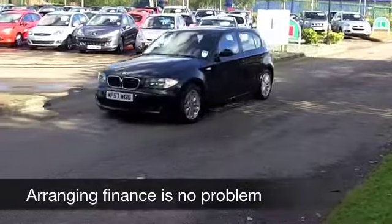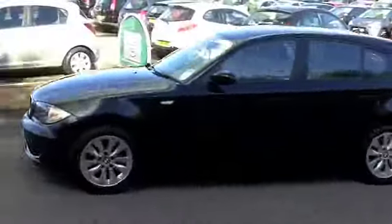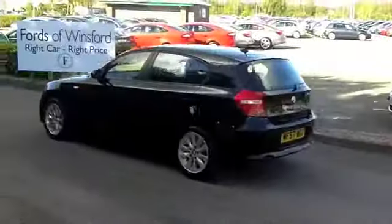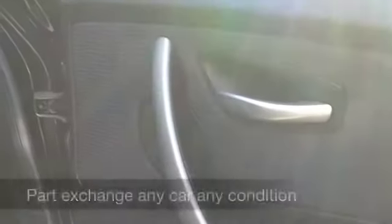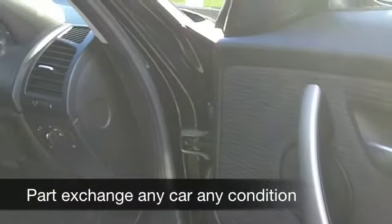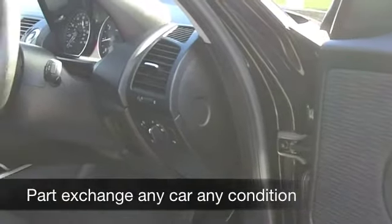That gives you 122 brake horsepower. What does that mean? Well, pretty quick off the mark — 0-60 in just over 10 seconds, for example. And this one's in the right colour; I think black really suits the sleek lines of this car.